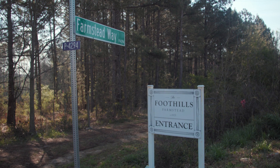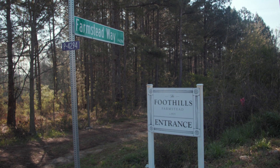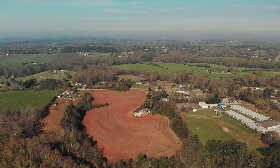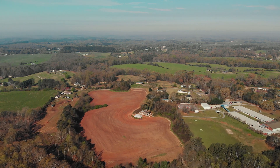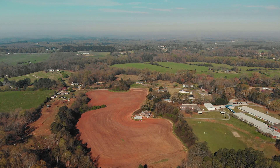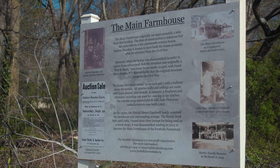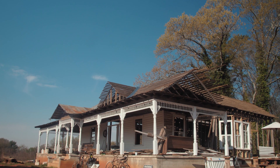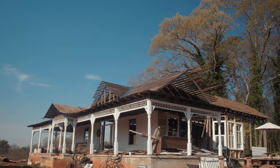The Foothills Farmstead is located in Oakway. We have 16 acres and as a nonprofit we lease that acreage from the county. The main goal is to recreate a living history farm the way it would have been in this area basically a hundred years ago. We interpret the time period of 1900 to 1950, so we usually say circa 1925.